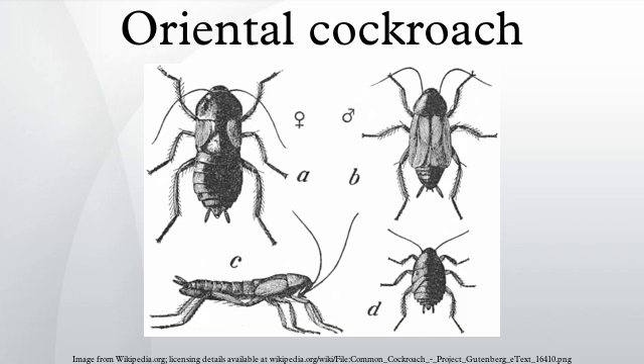The oriental cockroach, also known as the water bug, is a large species of cockroach. Adult males are 18 to 29 millimeters and adult females are 20 to 27 millimeters. It is dark brown to black in color and has a glossy body.